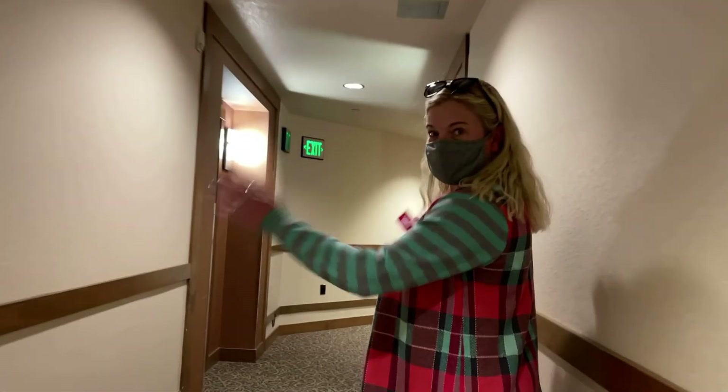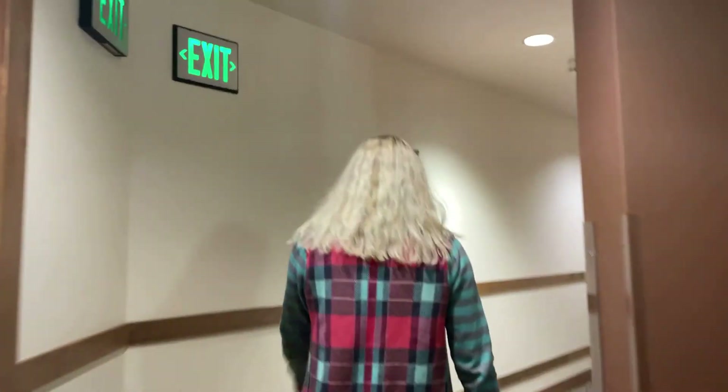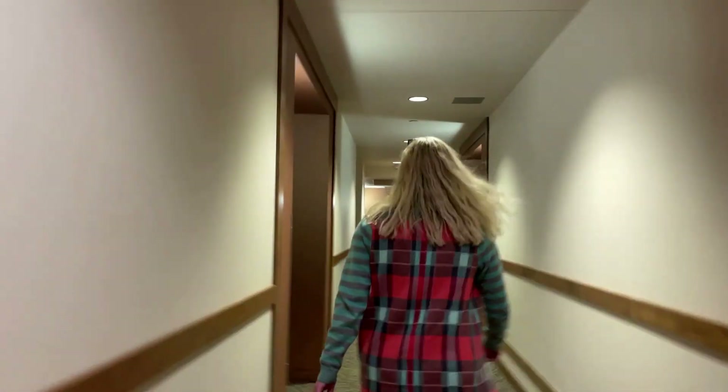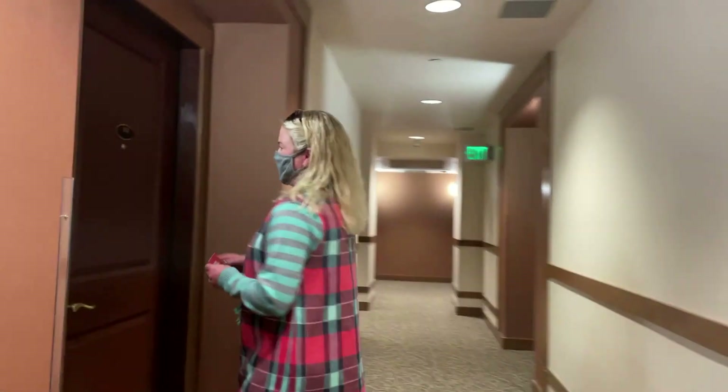Secure entrance. The common area of the hallways are nice, well maintained, not too beat up. That's why they don't want people to bring their skis and snowboards in the unit itself.